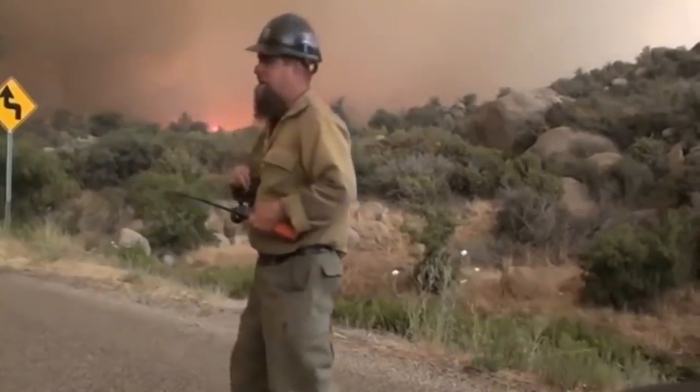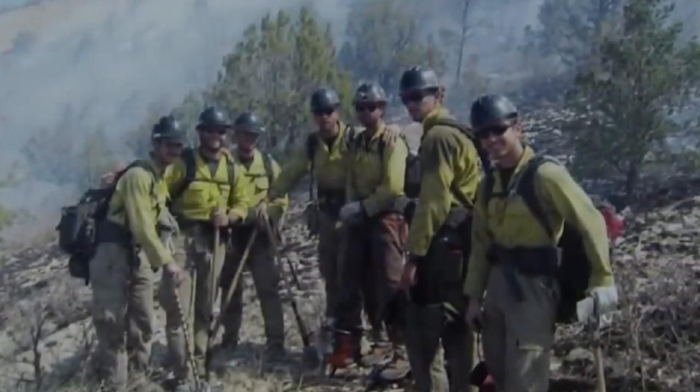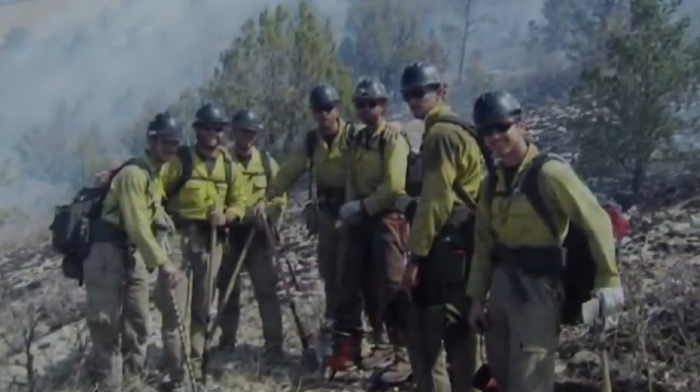Did they deploy? Yeah. We're talking minutes when they made this decision. They were in a very tight deployment area. All of their shelters were pulled, and they all deployed at the same time, and they all died in this location.